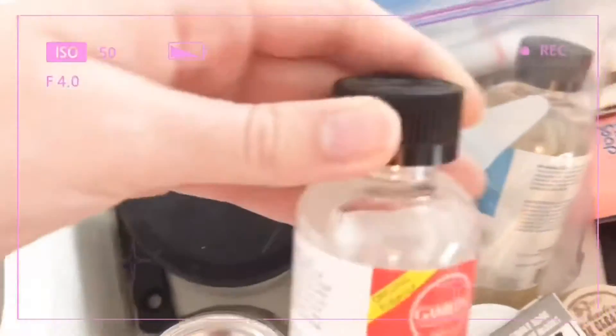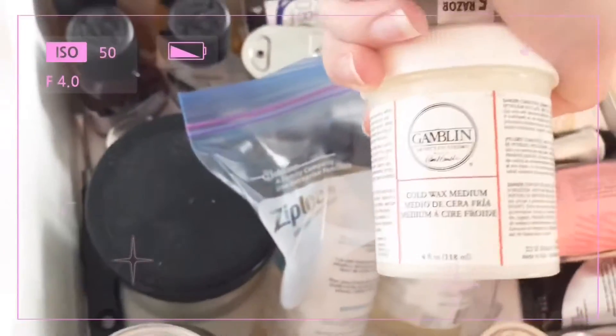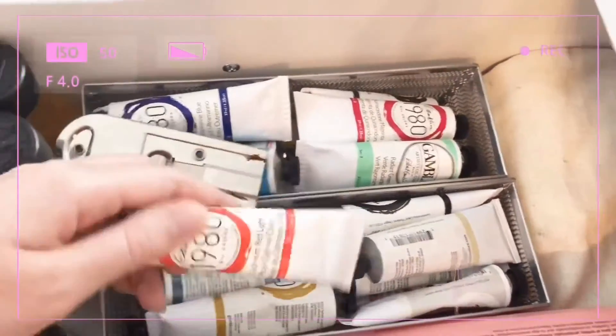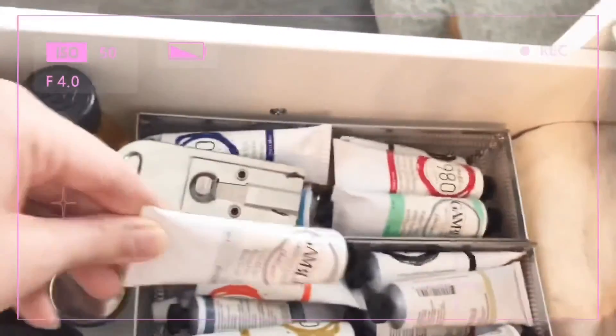I have some Gamvar gloss varnish, some cold wax medium which I have yet to use, a glass scraper, and these are the paints that I use — Gamblin 1980 or the Gamblin Artist oil paint.